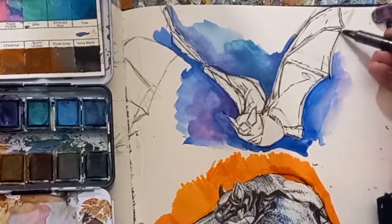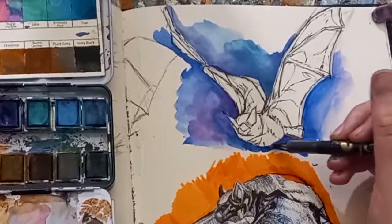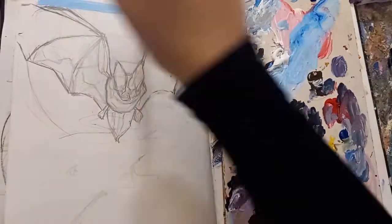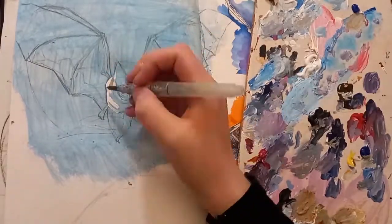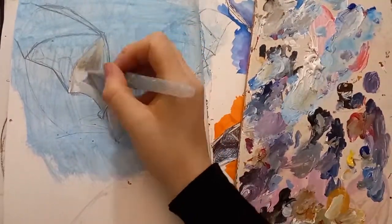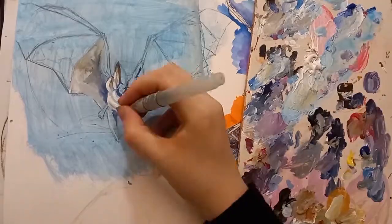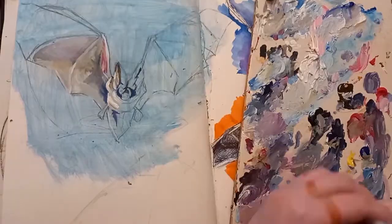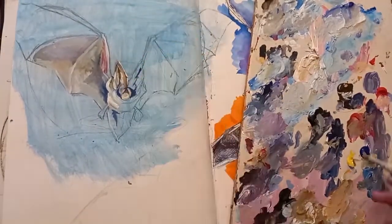Moving on, I decided to get my acrylic paints out and started painting the bigger bat. I decided to use acrylic paints as a medium I'm very comfortable with and knew I could get the study done fairly quickly without too much hassle. I began by layering down blocks of color to depict the colors I'd seen on the reference photo, trying to pay a lot of attention to the light areas of the wings and the body.